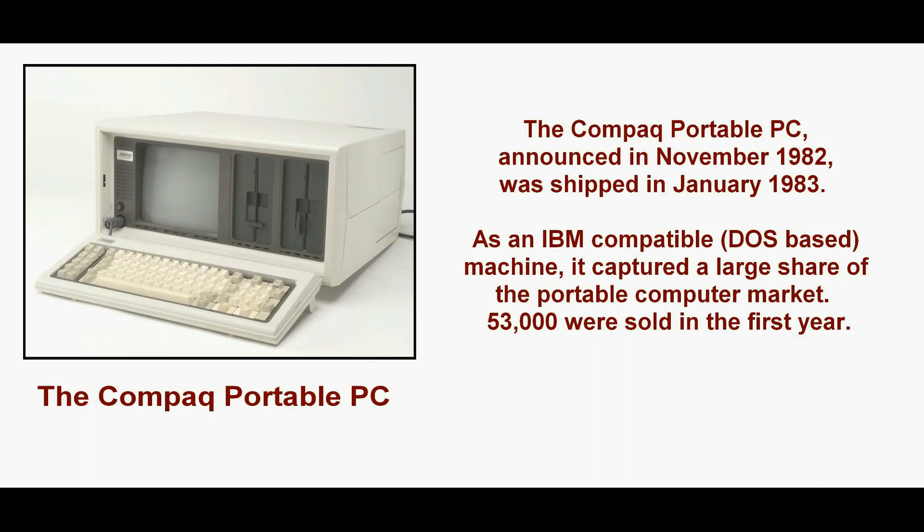IBM's dominance in the computer field gave its personal computer a large potential customer base right from the start. The introduction of the compact portable PC, that was almost fully compatible with the IBM machine, caused a shift away from CP/M machines towards DOS-based machines from 1983 onward.